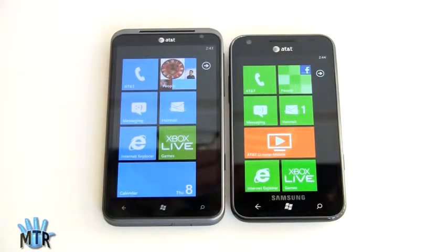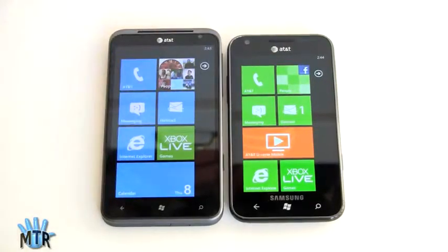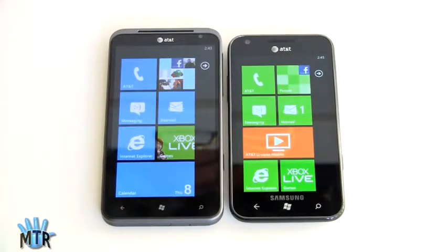Even though you don't have a whole lot of pixel density — it's about 198 pixels per inch on the Titan given that it's stretched out to 4.7 inches — typography and graphics are so well handled in Windows Phone 7 that you really don't spend a lot of time noticing pixels or grainy fonts. Where I do notice it most is actually in the web browser, where IE9 Mobile doesn't do as great a job as it could in rendering web-based fonts. But it's still a good looking display, no doubt about it.